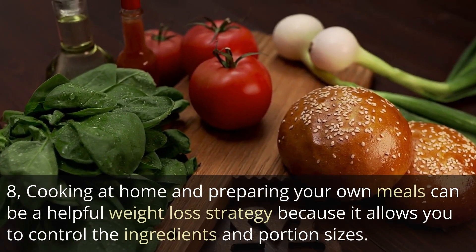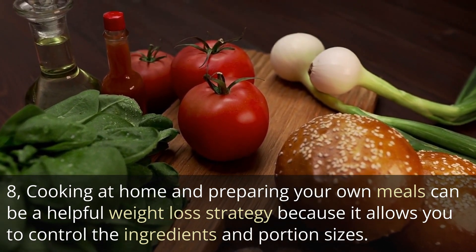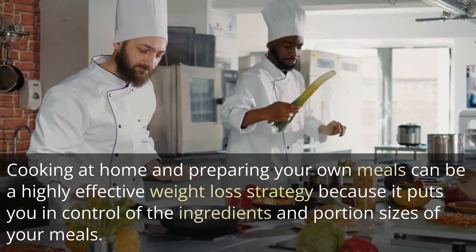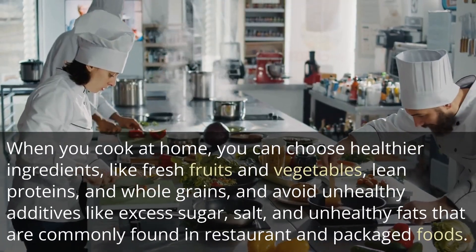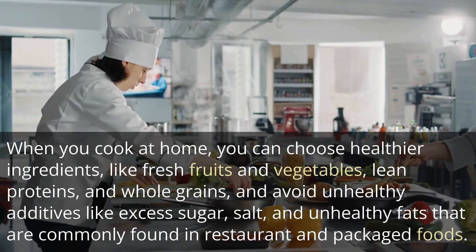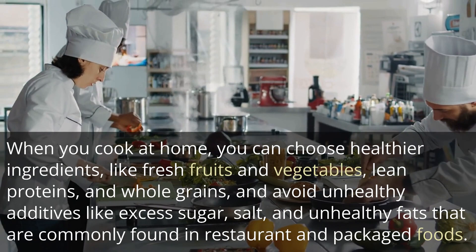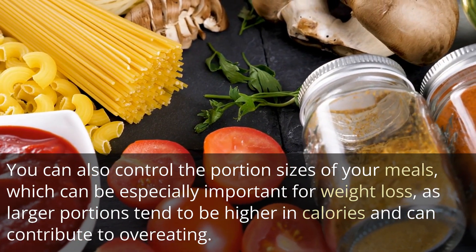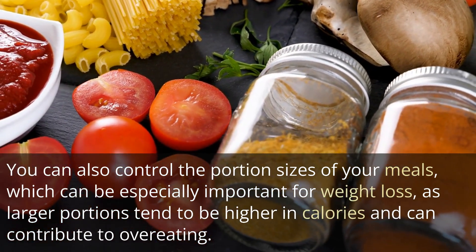8. Cooking at home and preparing your own meals can be a highly effective weight loss strategy because it puts you in control of the ingredients and portion sizes of your meals. When you cook at home, you can choose healthier ingredients like fresh fruits and vegetables, lean proteins, and whole grains, and avoid unhealthy additives like excess sugar, salt, and unhealthy fats that are commonly found in restaurant and packaged foods. You can also control the portion sizes of your meals, which can be especially important for weight loss, as larger portions tend to be higher in calories and can contribute to overeating.